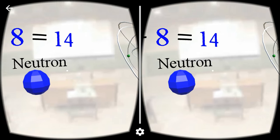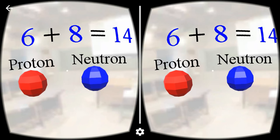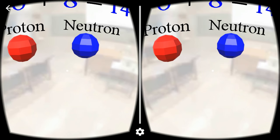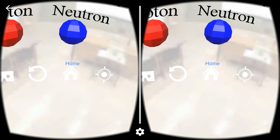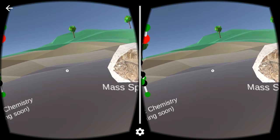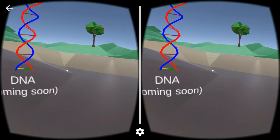If you want to go over this again, click the repeat button. Otherwise, head back to the home menu to explore a different concept. Welcome! Please look around and choose a topic you want to learn more about.